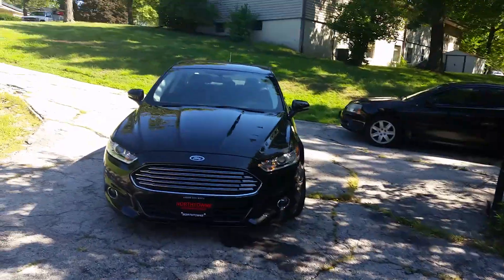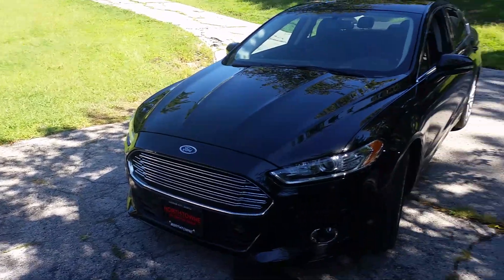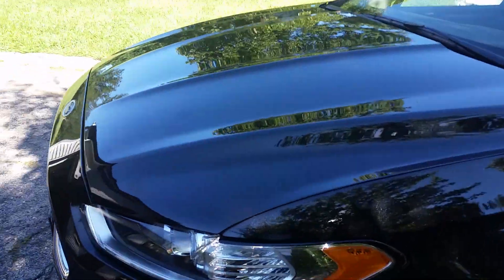Yo. We got a new Ford in the family. My dad finally left imports and came to domestic. 2013 Fusion.